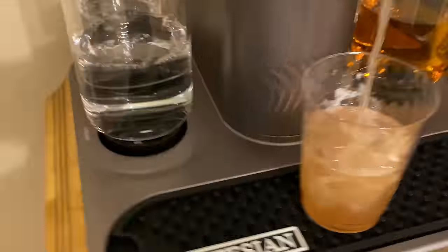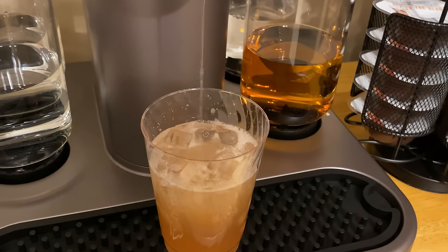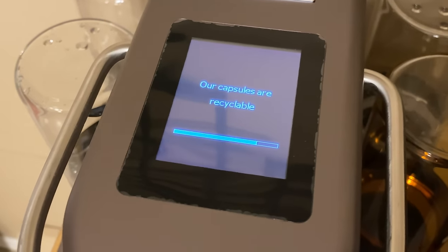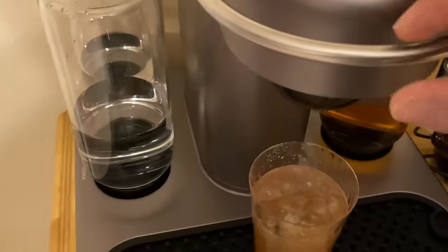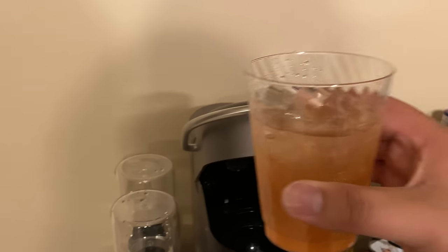It's also pulling from the vodka and the tequila — it looks like a science experiment, really cool. The capsules are recyclable, which is a bonus. There's a progress bar showing when it's completely finished. It says 'Cheers — open lid, remove the capsule.' Here is the Long Island Iced Tea. Taste test — cheers! That is really, really good.